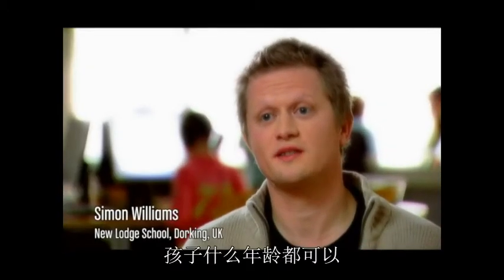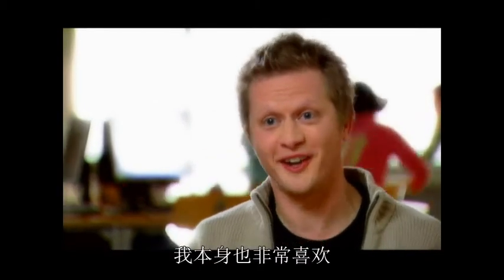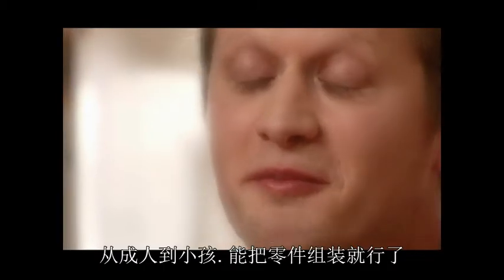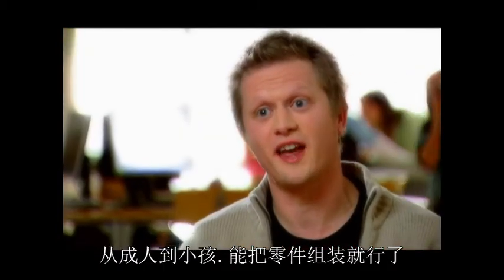I've seen children of all ages use Mindstorms. I'm a big child myself and I enjoy it. So that filters all the way down from adult age down to as young as you can click things together, really.